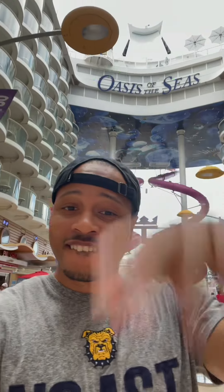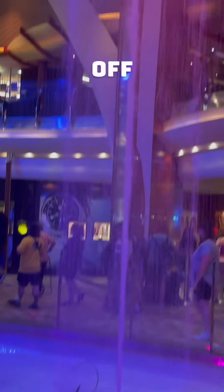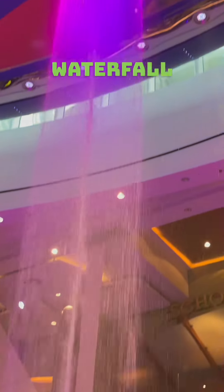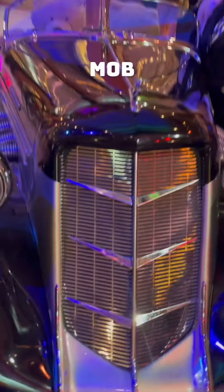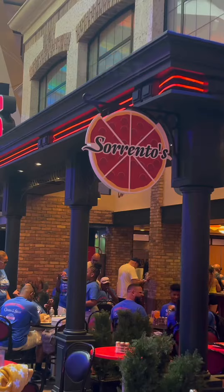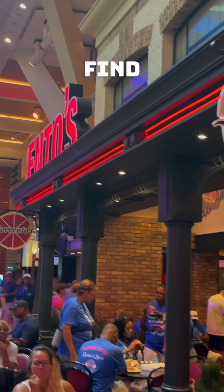Here's everything I did and ate on Royal Caribbean's Oasis of the Seas. Come with me. When you first enter, you enter this beautiful waterfall that I later found out was the floating bar. Then you go past this vintage-looking car that gave me mob vibes. And we all know the first thing you want to do when you get on a cruise is find something to eat.